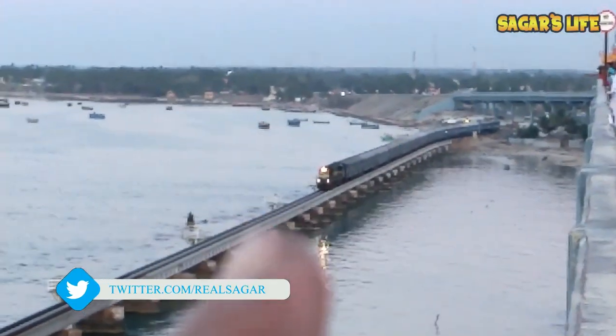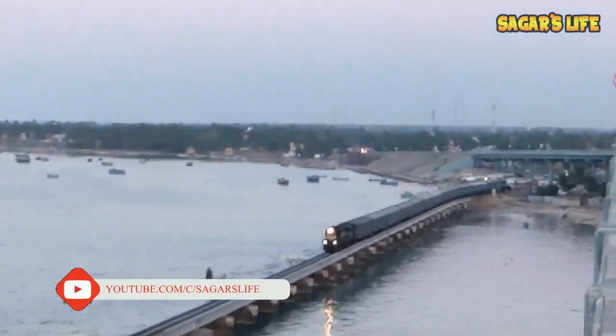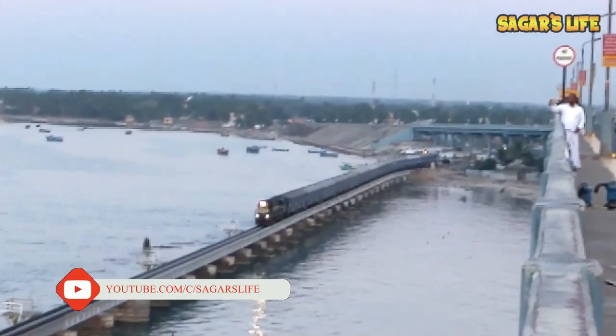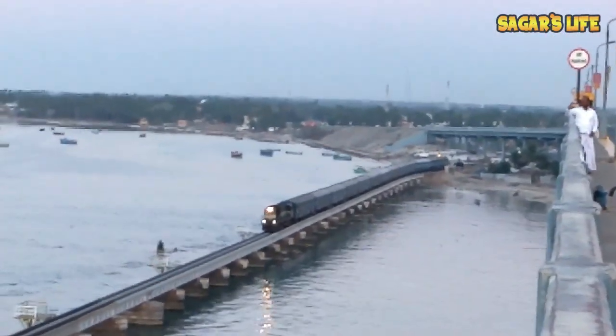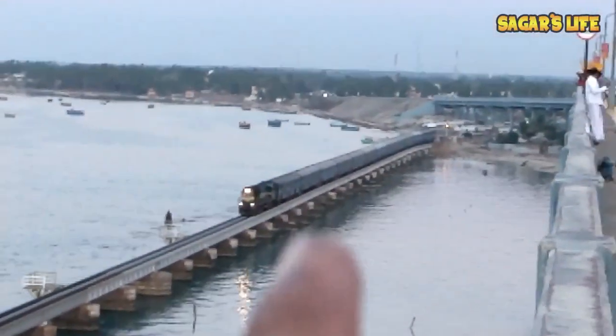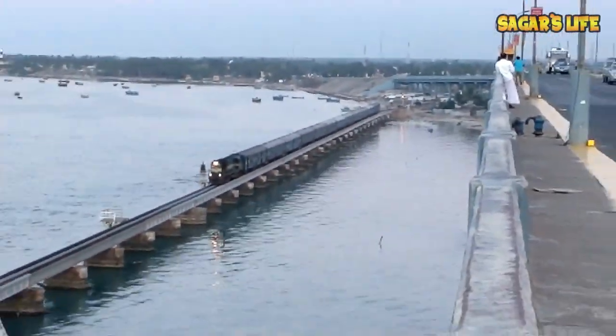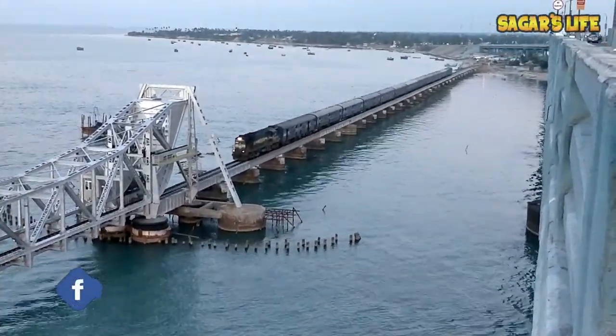Friends, this is the same train we saw yesterday while entering Rameshwaram. It's 6:40 currently — this is the Madurai Express, departing from Rameshwaram station at exactly 6 o'clock.